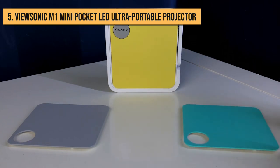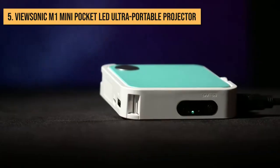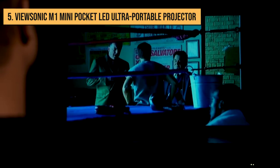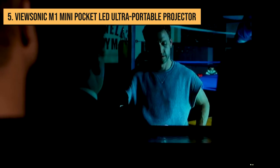The price isn't that bad either. This magnanimous offer of portability will not deplete your piggy bank. However, the relatively low resolution means image quality isn't quite as good as some of its competitors.